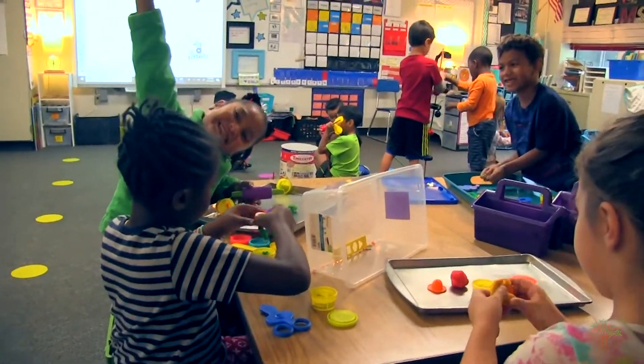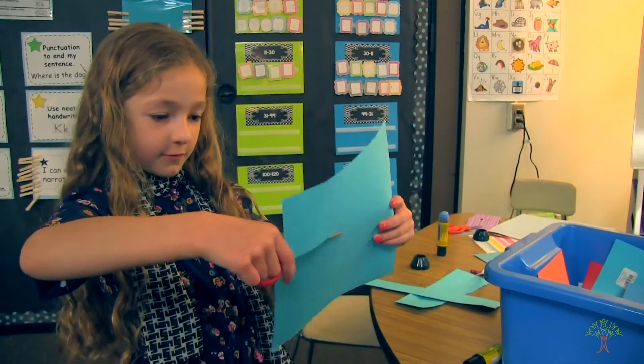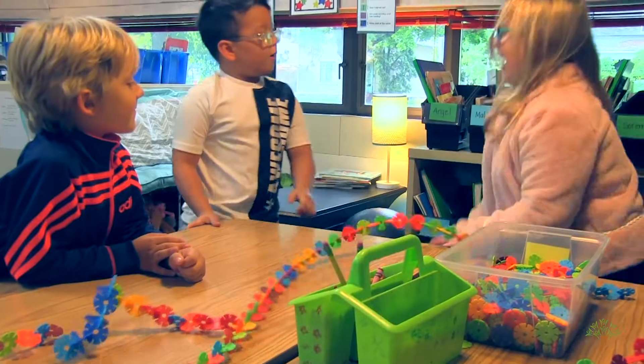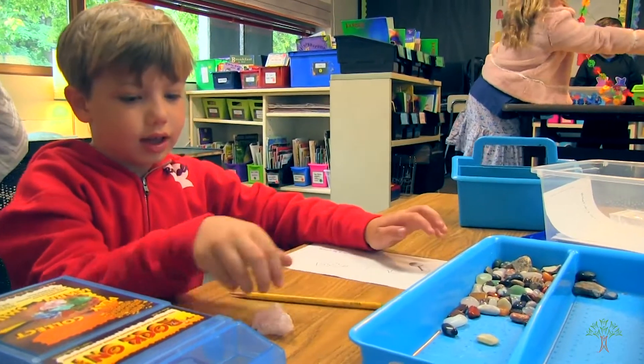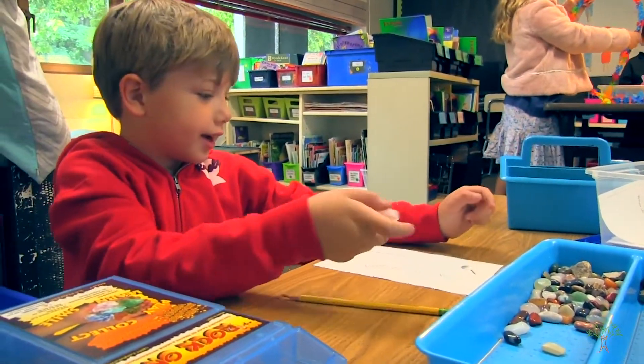I find with morning tubs that it's something every student can be successful at in the morning. It replaces the traditional paper-pencil entry task, and most of all, students are excited when they come in first thing in the morning. They see the morning tubs and they're ready to get started — it's hard for me even to get them to unpack their backpack and get everything ready.